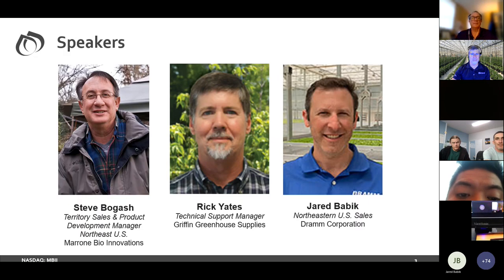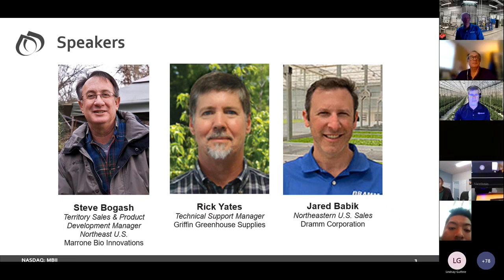I'd like to introduce our speakers. We have three amazing speakers today — some of your best experts in the field when it comes to indoor fogging. The first is my colleague Steve Bogash, Territory Sales and Product Development Manager for the Northeast, based in Pennsylvania. His career started as owner and operator of Greener Horizons, a garden center, nursery, greenhouse, and landscaping operation in Westminster, Maryland, before serving nearly 20 years as a horticulture educator and researcher for the Pennsylvania State University Cooperative Extension in State College, Pennsylvania.